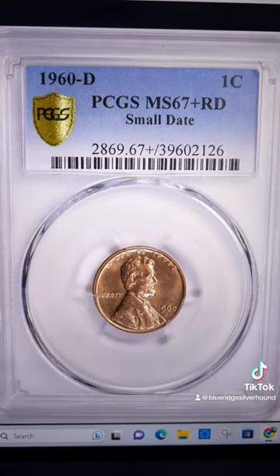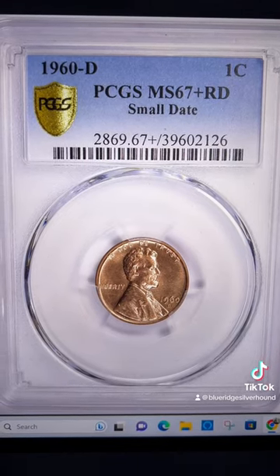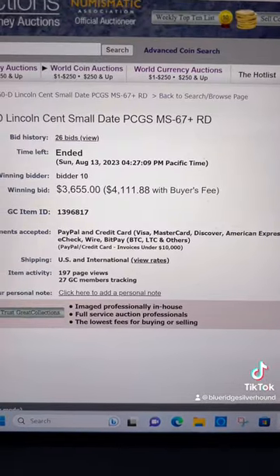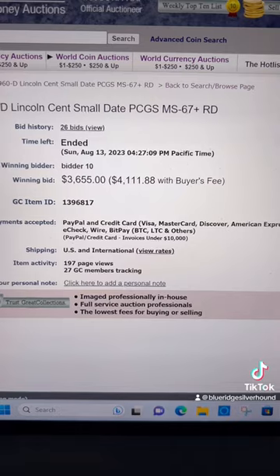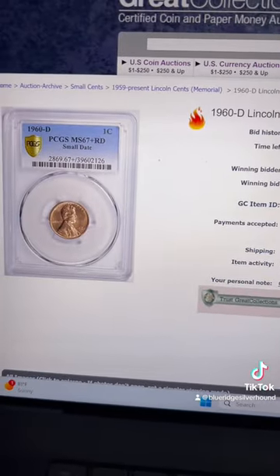This one is a 67-plus through PCGS, and it's a full red. Shows small date — I believe there were only nine graded at this level. This one sold for a staggering sum of $4,111, folks. Big-time coin.